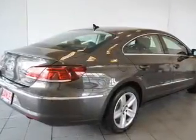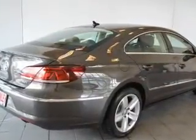Additional features include auto dimming mirrors, dual temperature controls, automatic climate control, power seats, and cruise control.